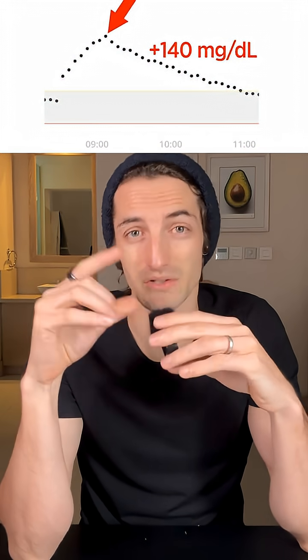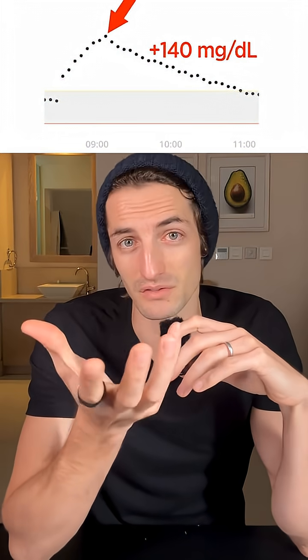Tomorrow I'm going to do the exact same test, but this time I'm going to first eat a bowl of broccoli to see if the fiber in the broccoli will help reduce the spike of the marshmallows. So follow to see that, and let me know in the comments what you guys want me to test next time.